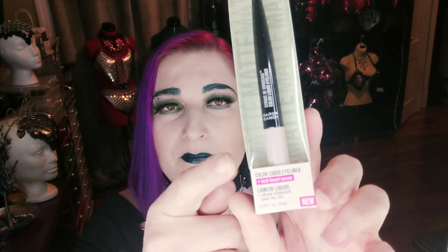This is a liquid eyeliner from Hard Candy and it has a lash boost serum in it. It appears to be a pinkish-white color, and I might actually be interested in trying that. I could probably get adventurous with my eyes — we'll see how that works.